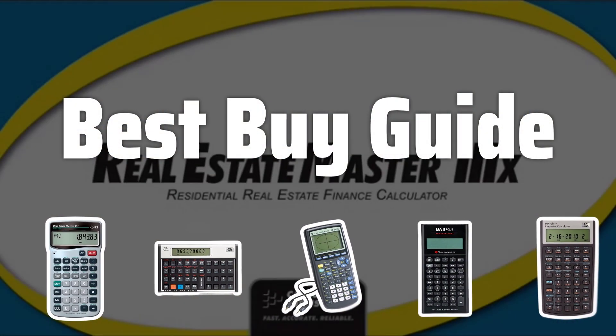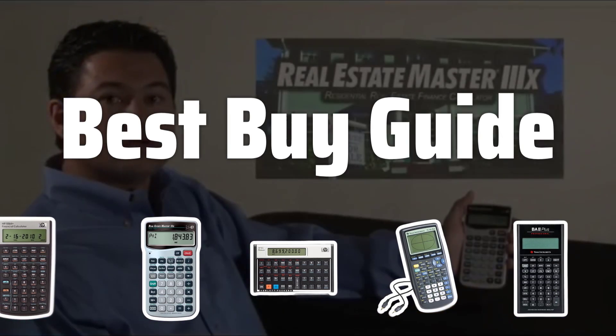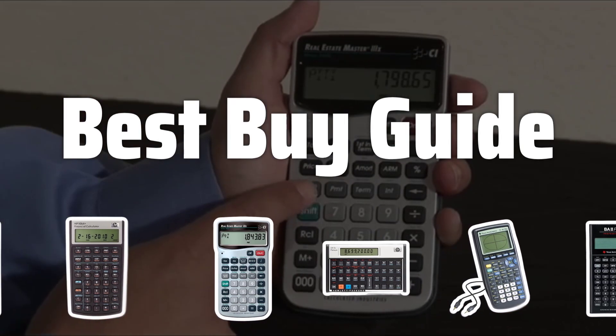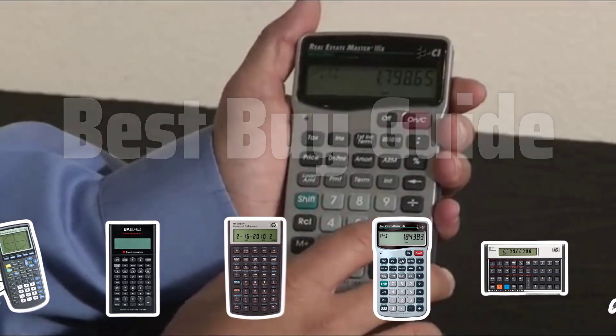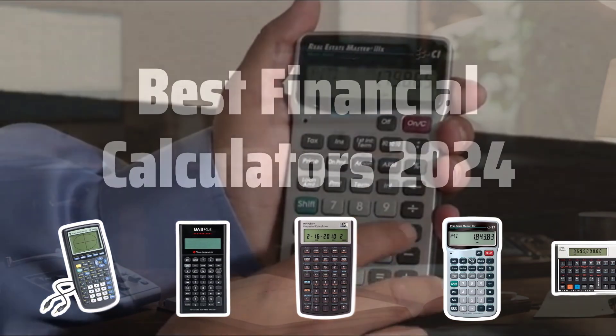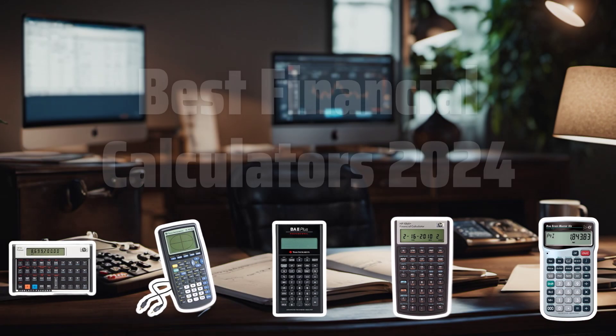Welcome to Best Buy Guide. The best calculators is probably one of the most essential tools for anyone serious about managing their finances. Today, we're diving into the top financial calculators for 2024 to help you make the best choices for your money. Now let's take a look at the best financial calculators 2024 we chose for you.